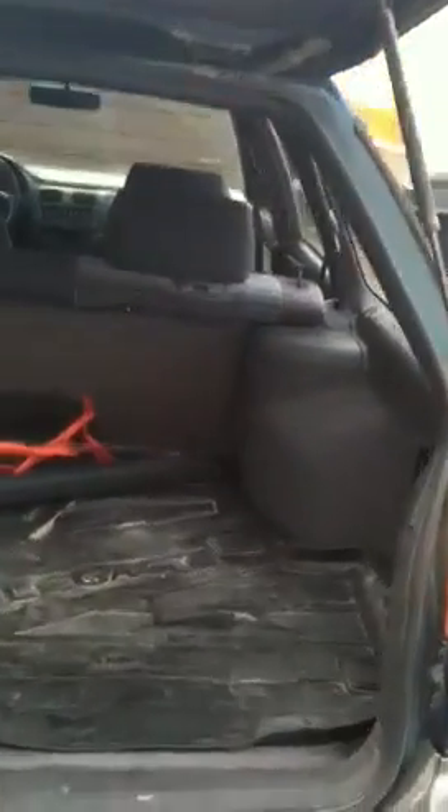Power everything, windows, and everything is in excellent shape as far as the interior goes. The body is in excellent shape. Everything is real good. It's got the 2.5 in it.